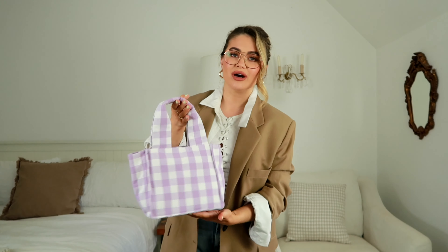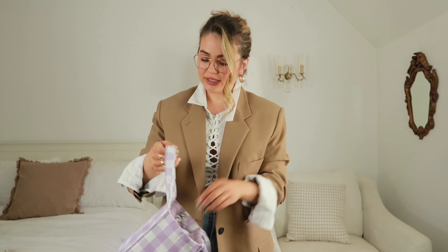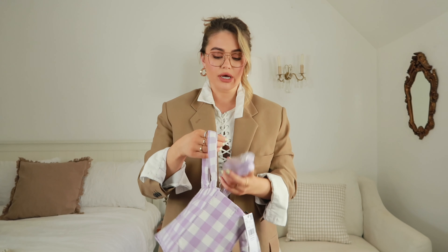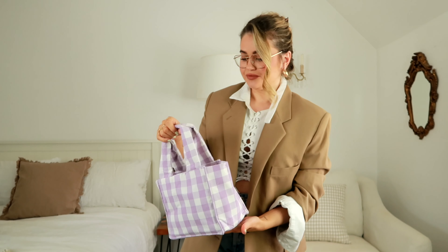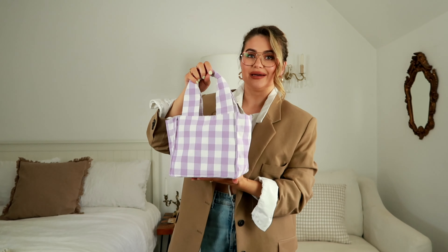Another bag I found is this really cute one from Mango — it's a lilac gingham print and just a really cute size. You can have it on your arm or it does actually have a shoulder strap as well. It looks so nice with some flowers peeking out for an Instagram pic. Gingham is having a moment again — I feel like every summer it's just in — and pastels too. It would be ideal for some nice picnic pictures. I just wish it came in a medium size, but I do love a mini bag.